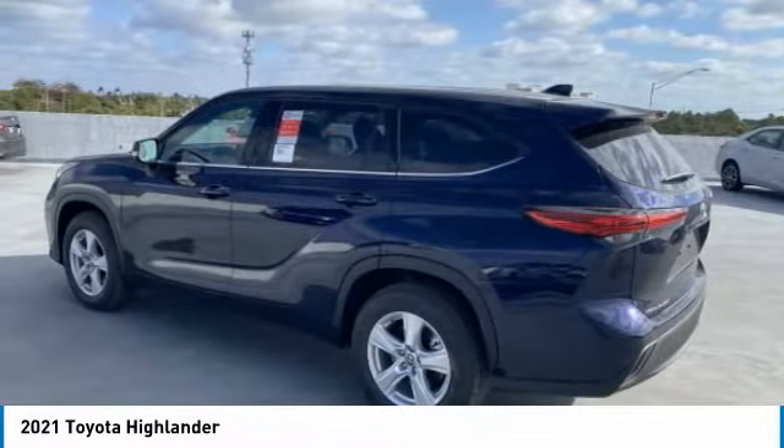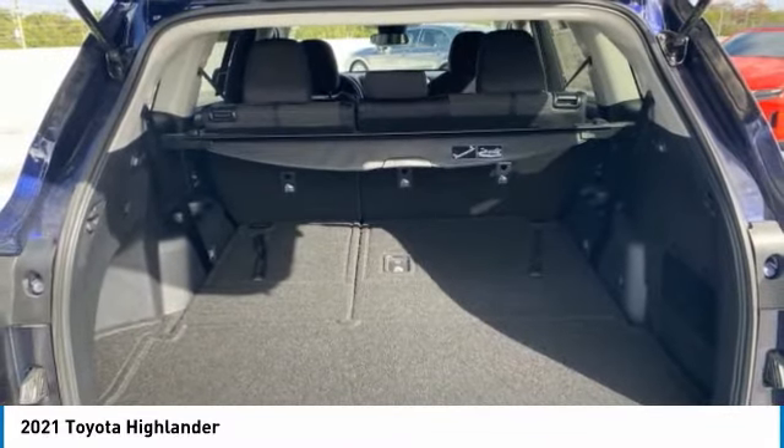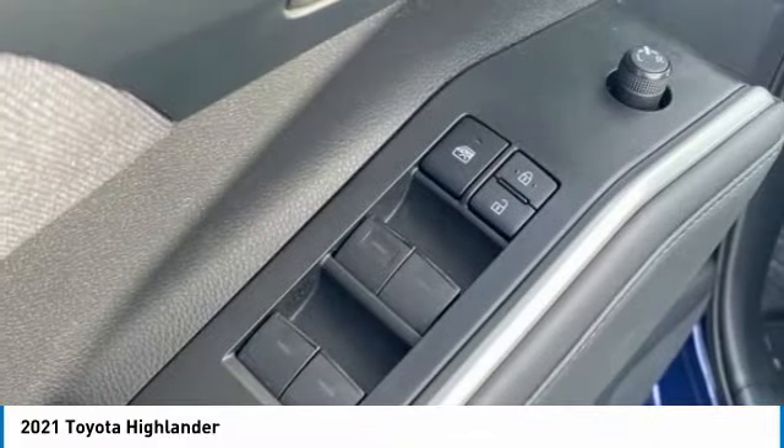A 2010 top safety pick, the Highlander is where substance meets style. Here are some of this vehicle's great options: heated mirrors, aluminum wheels, rear spoiler.